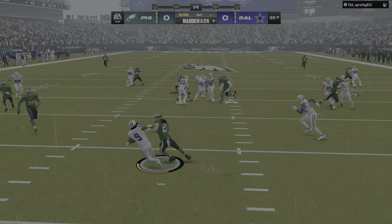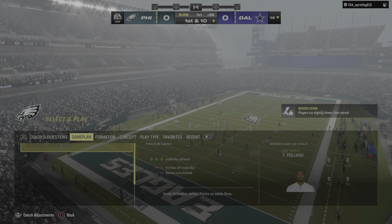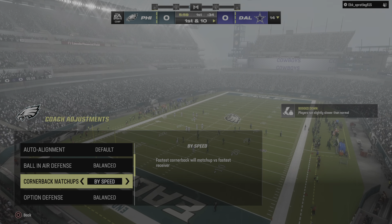Kevontae Turpin now from his end zone, and he's probably realizing he should have stayed in the end zone as he can only muster a return to the 14-yard line.